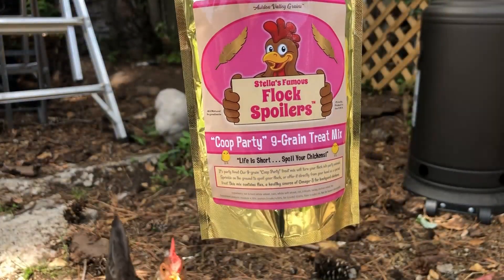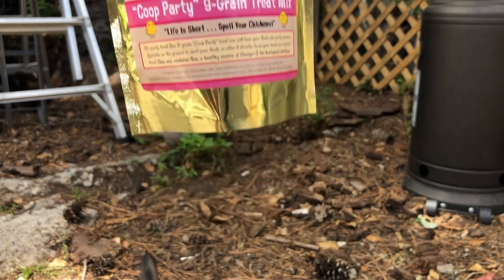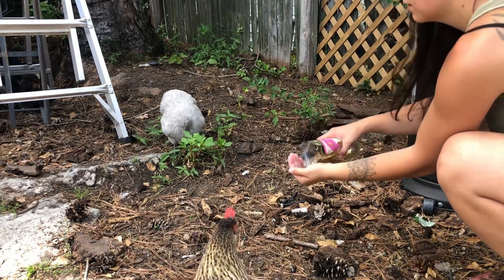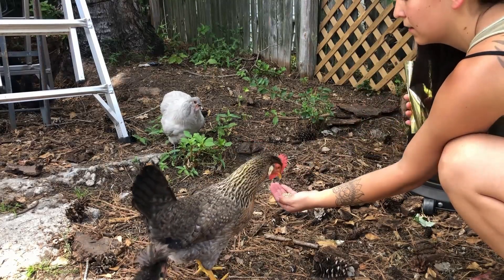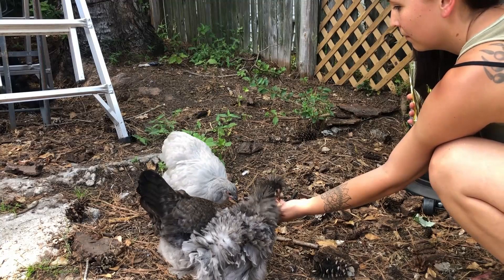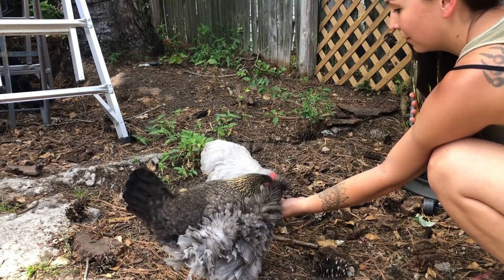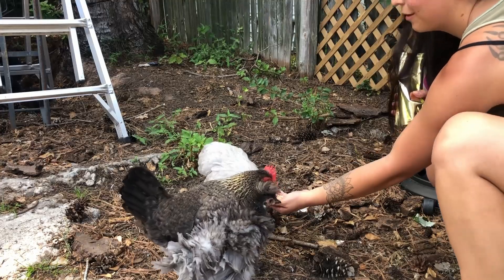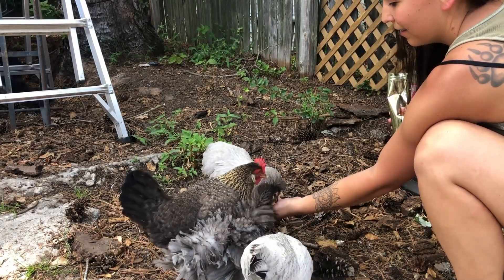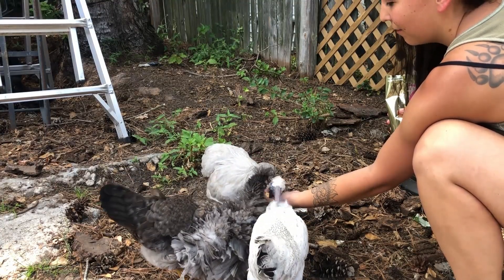Now we're going to try this Coop Party nine grain treat mix and see how the girls like this one. Yeah, this box has got some really good treats - my girls are loving them!